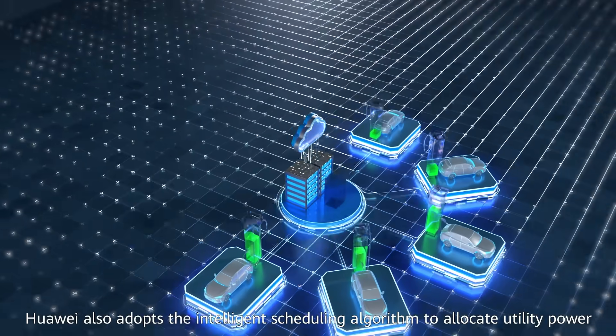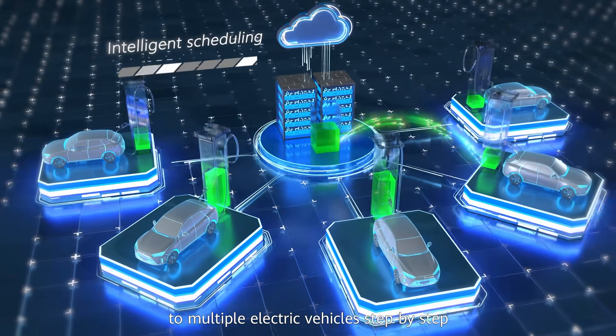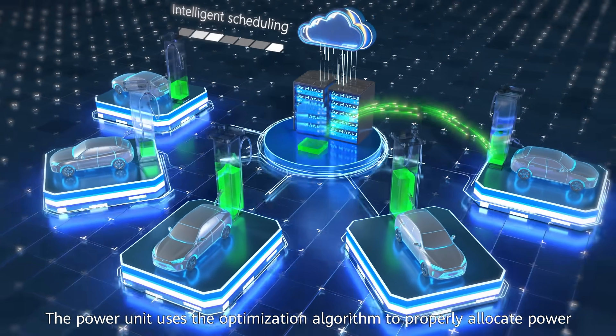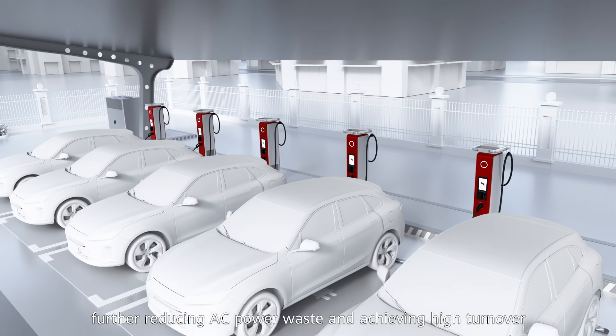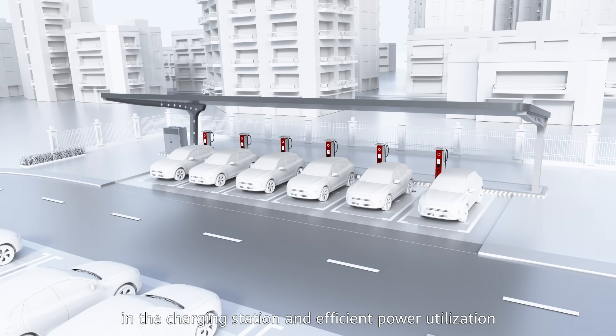Huawei also adopts an intelligent scheduling algorithm to allocate utility power to multiple electric vehicles step by step. The power unit uses the optimization algorithm to properly allocate power, further reducing AC power waste and achieving high turnover in the charging station and efficient power utilization.